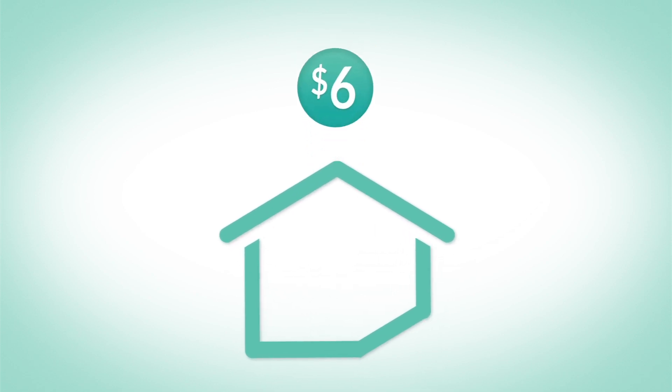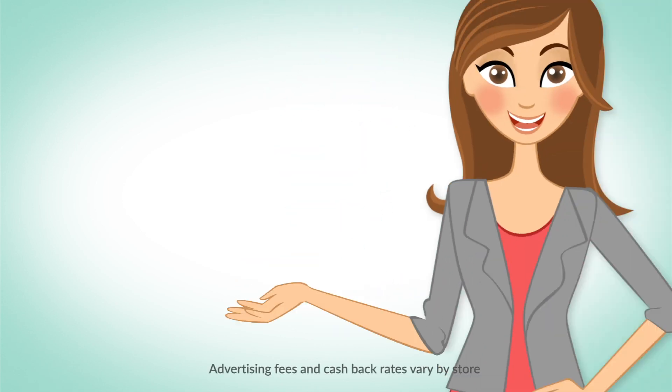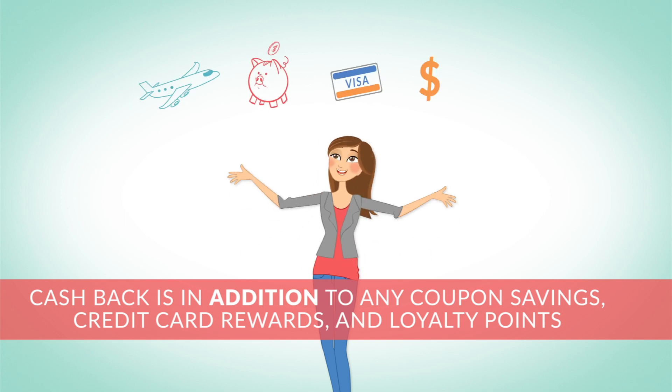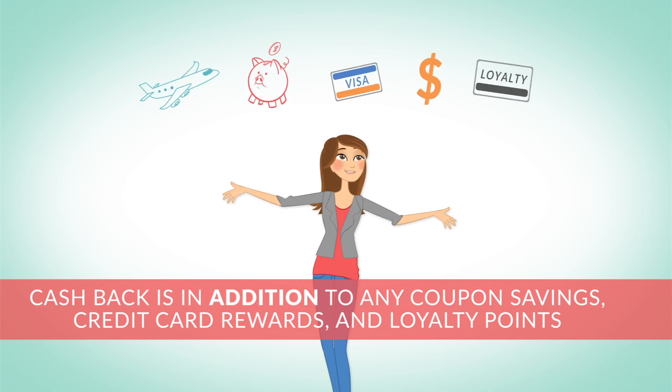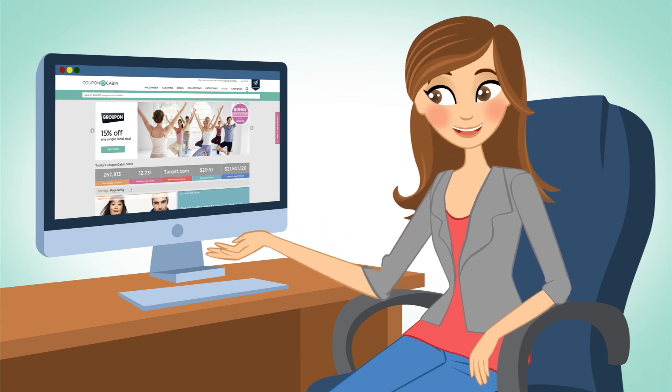But because we love you, Allie, we're going to share that fee with you. That means I get $4, or 4% cash back, on my $100 order. And the best part is that the cash back is in addition to any of my other coupon savings, credit card rewards, and loyalty points. Which is the reason I do all of my online shopping through Coupon Cabin.